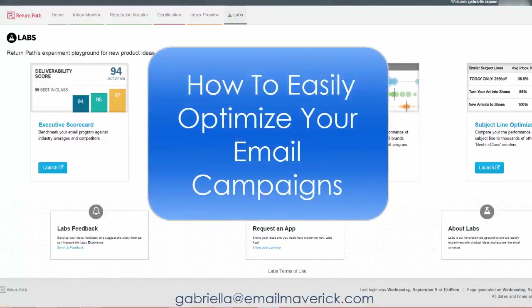Hey guys, it's Gabriella from Email Maverick. Today I have something really interesting I want to show you. I always get questions from people asking me about email optimizations and how to figure out where your email marketing program might need some help.